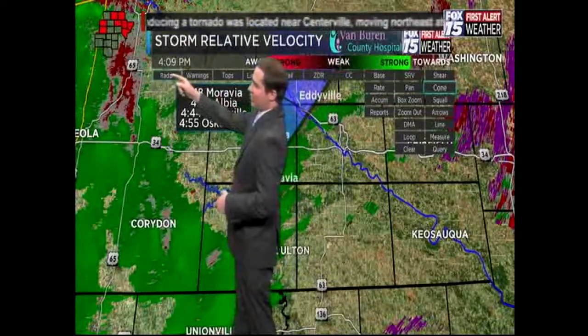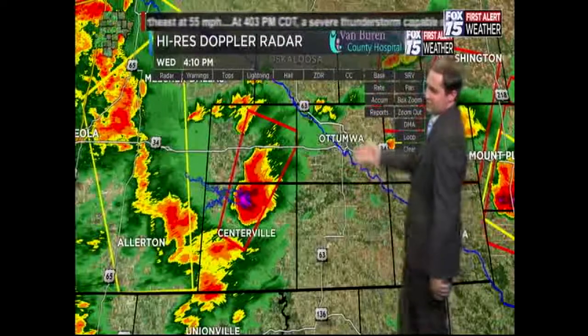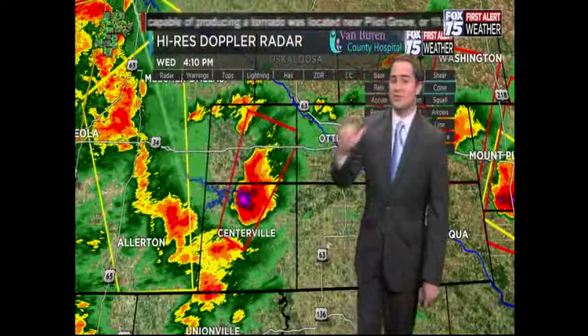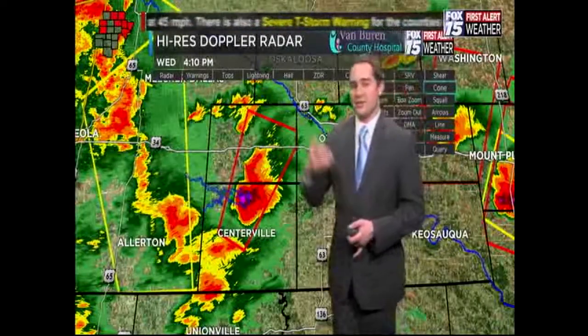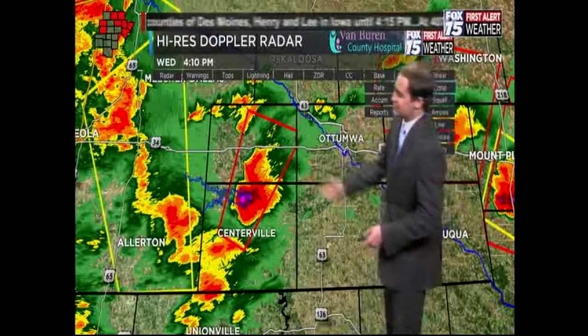Going back to the general radar view — I've been showing you the velocity product, which really pinpoints rotation best. Also notice these shades of purple showing up; that's very large hail associated with the cell, which is not unusual. Oftentimes a tornado-warned storm will produce a tornado and also very large hail, because it's rotating thunderstorms that produce the biggest hail.